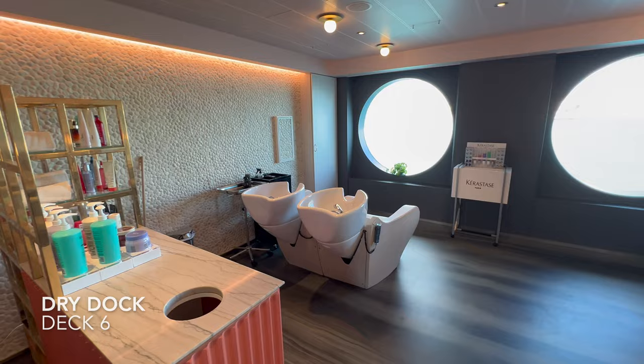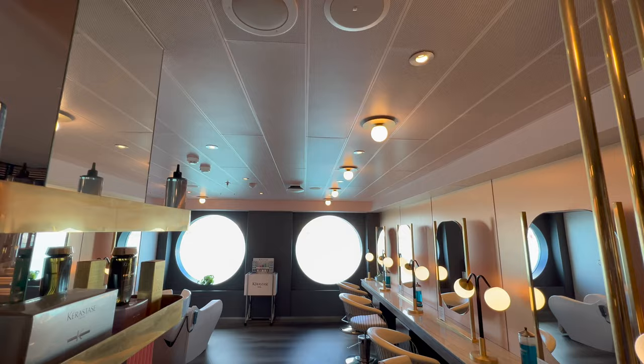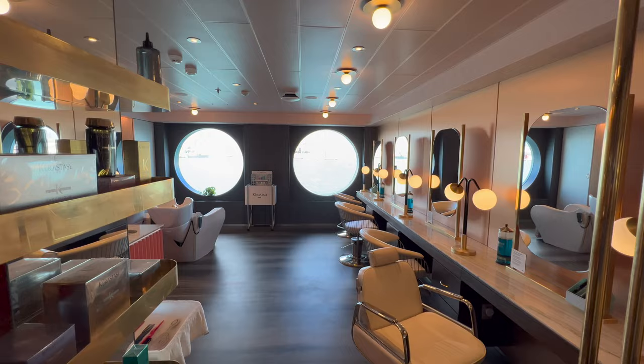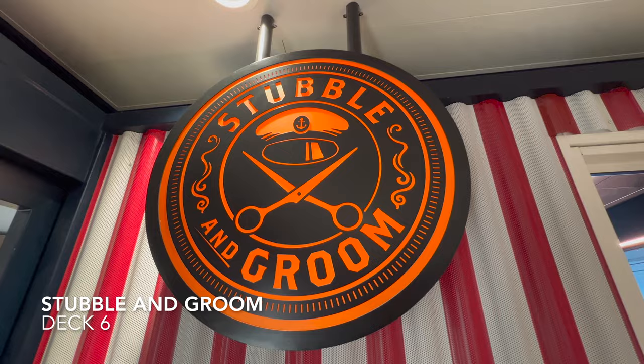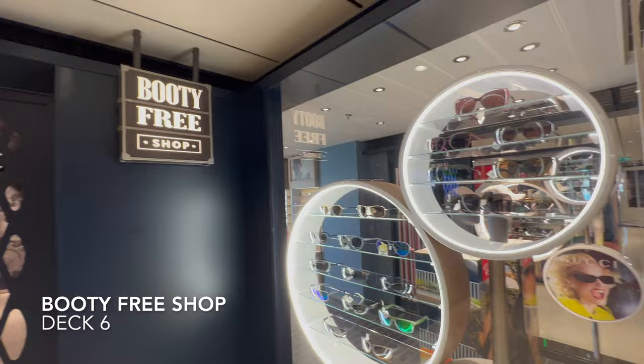Coming off the roundabout in the other direction is Dry Dock, the on-board hairdresser. The beauty salon is way up on deck 15, but if you're looking to get your hair done come in to Dry Dock. Next door is the barber, Stubble & Groom — so ladies in Dry Dock, gents at the barber. You've then got Eyes & Shine followed by the Booty-Free Shop, which is duty-free and mostly jewellery.